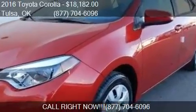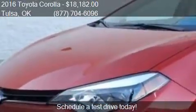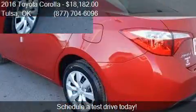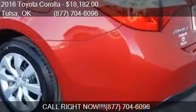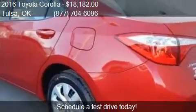This 2016 Toyota Corolla is offered by Fowler Toyota of Tulsa, priced at $18,182. This Corolla is ready to sell and has just over 8 miles.